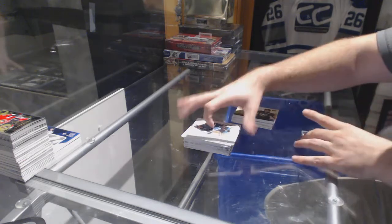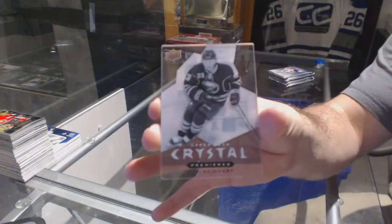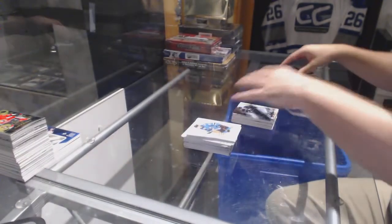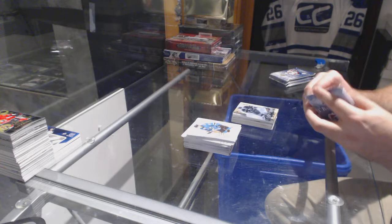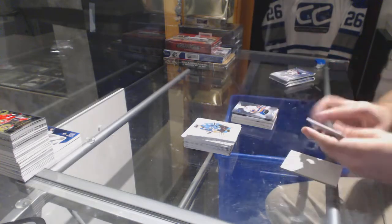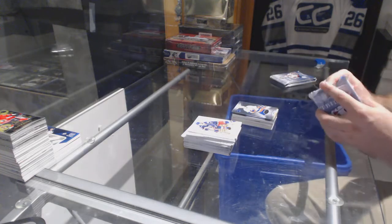For the Buffalo Sabres, a numbered to 3.99 Crystal Premieres of Sam Reinhart. It's Griffin Reinhart for the 14-15. We've got a Griffin Reinhart numbered to 4.99 for the Islanders, Rookie Premieres.